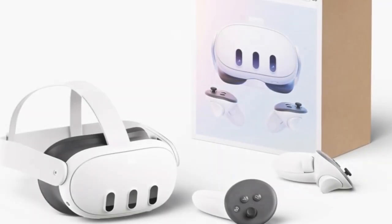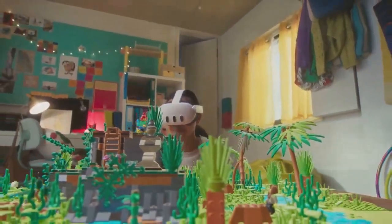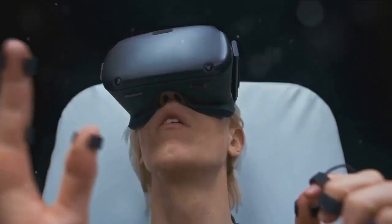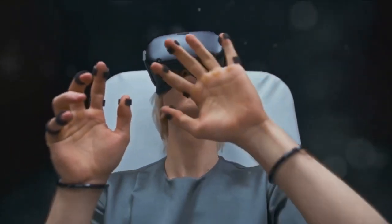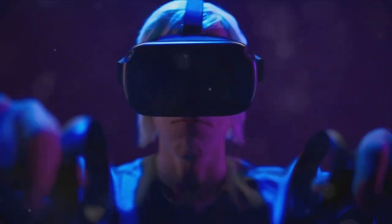Dive into extraordinary experiences with the MetaQuest 3 512GB. Embark on epic adventures with the new Asgard's Wrath 2, included with your purchase. Experience stunning visuals with the 4K plus infinite display and immerse yourself in rich three-dimensional audio.